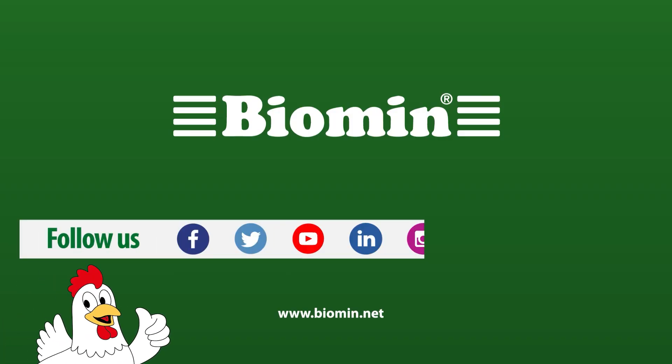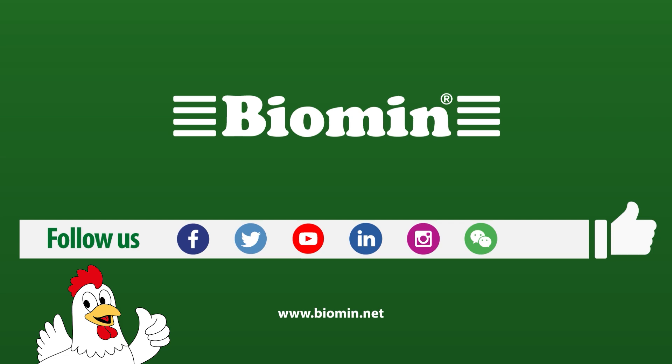If you want more information on the science behind our solutions or how we can support you, visit biomin.net or click the link in the description box below to contact a Biomin representative.